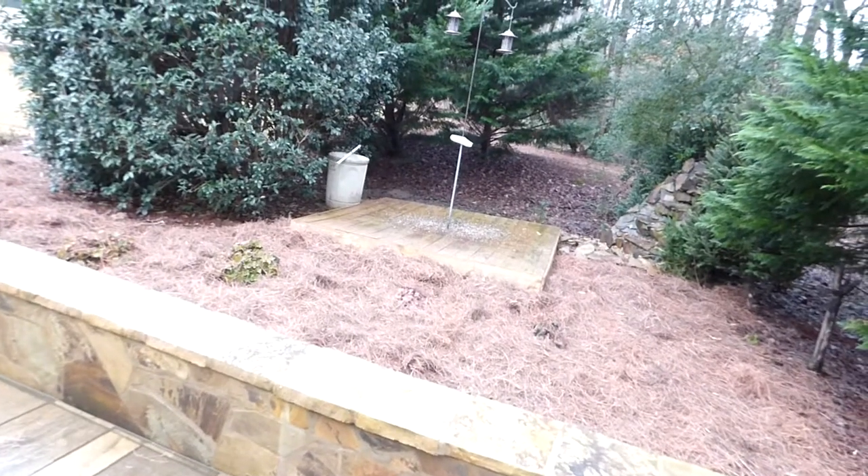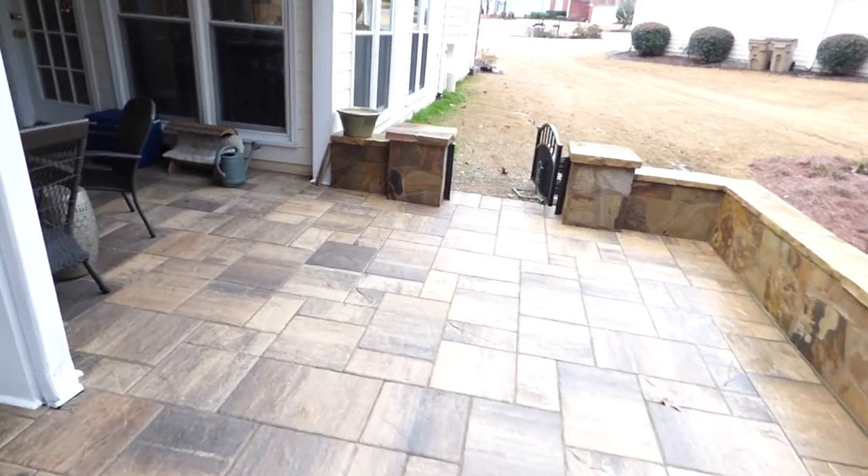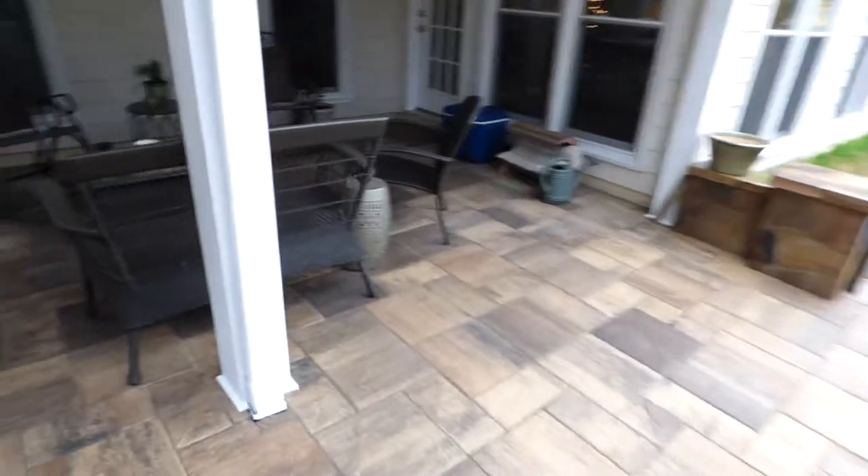Here are the bird feeders where we feed the squirrels. You'll have to see my shirt — can you read that? It says 'Your bird feeders are empty, feed me.' And then we go back into the house.